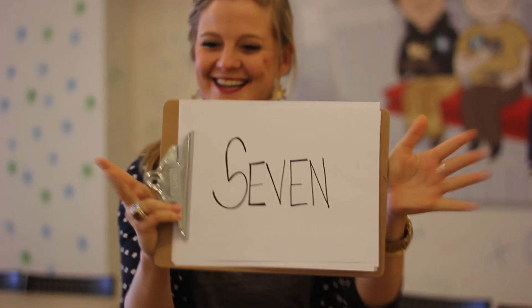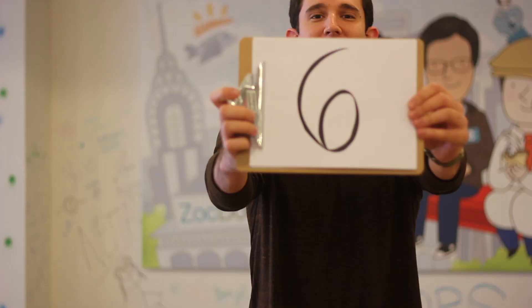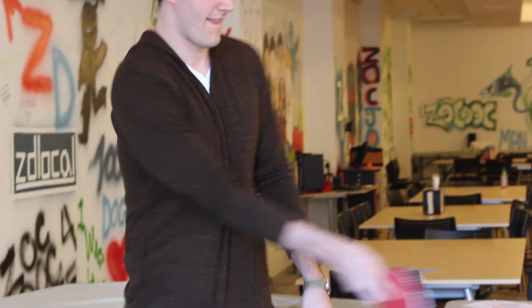Number 7: go for a walk outside. Number 6: play a little ping pong.